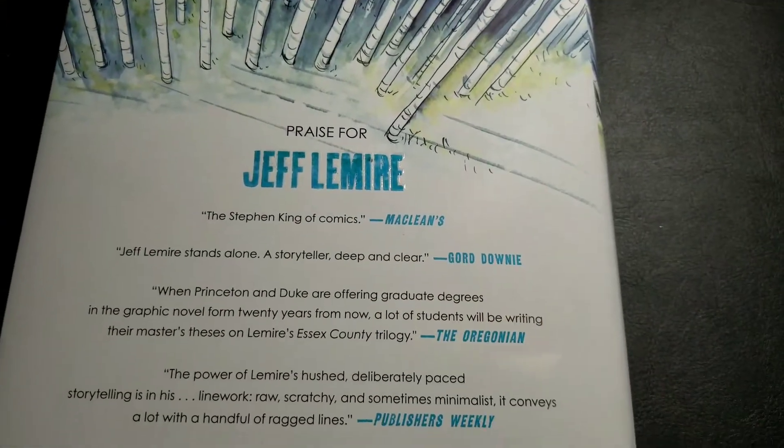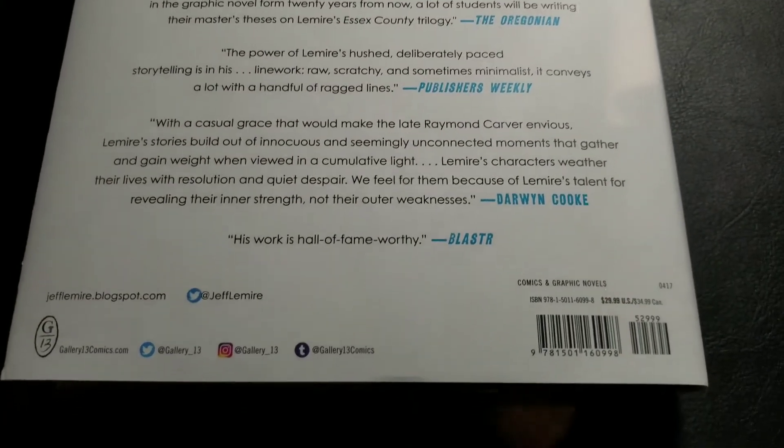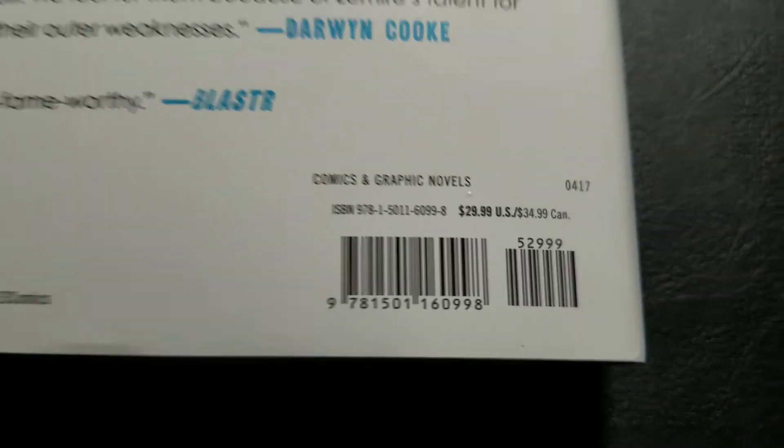It even smells like one. Got some reviews for you guys there. I'm very excited for this — I'm a huge Jeff Lemire fan, so anything by that dude I will pick up. $30 US, $35 Canadian.